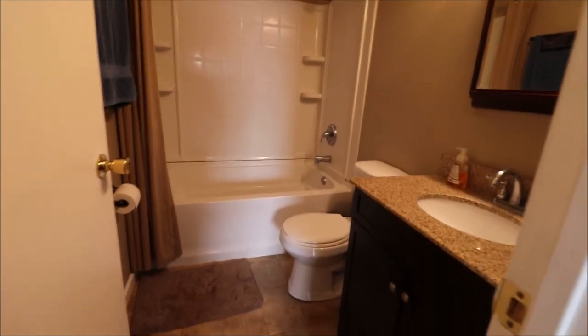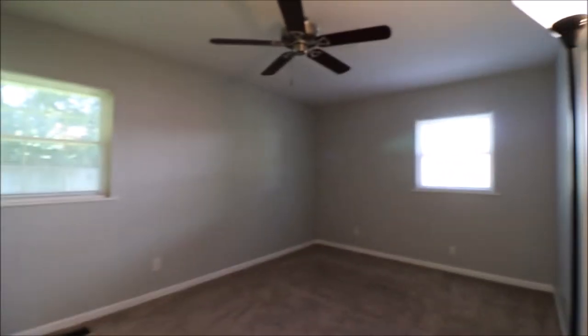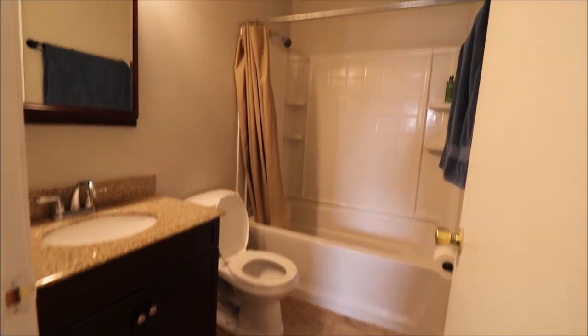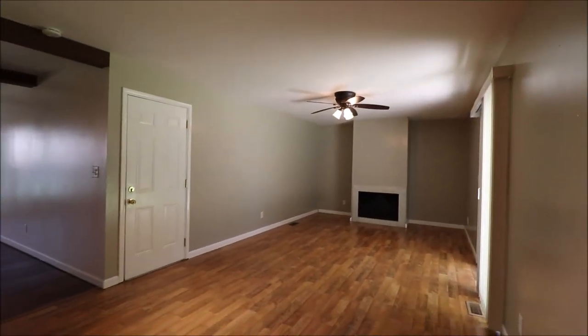Down the hall, bedroom number two, again on the right-hand side of the house. Across from that is updated full bath one — newer surrounds, ceramic tile. At the end of the hall, on the right-hand side all the way to the back, there's a really nice-sized master bedroom with the same updated fixtures, surrounds, and ceramic tile. That is an ensuite that comes directly off the master. We'll head back through towards the kitchen — washer-dryer here — and it opens right back up into the kitchen.